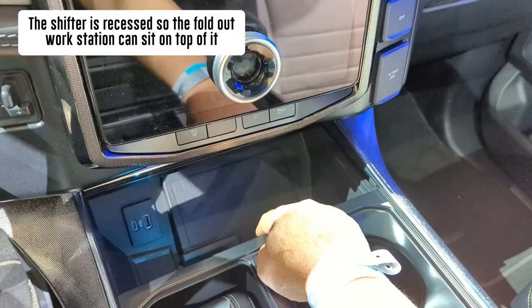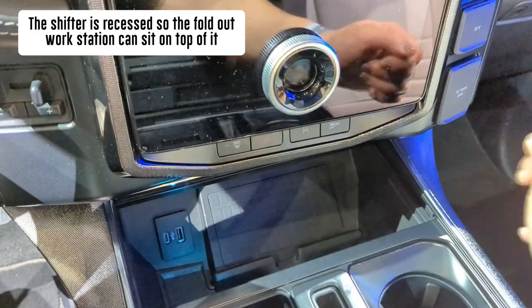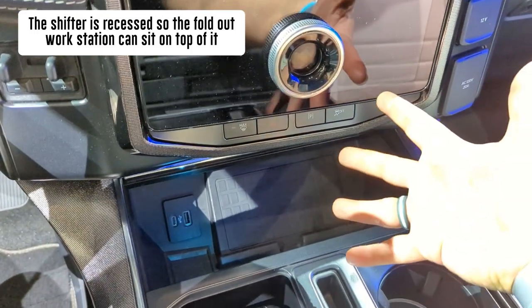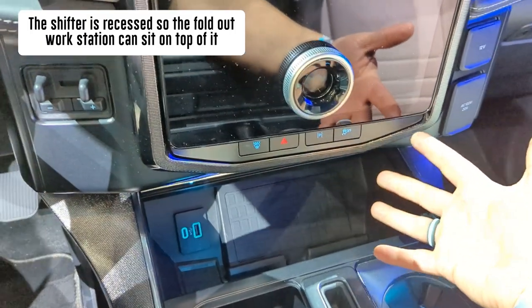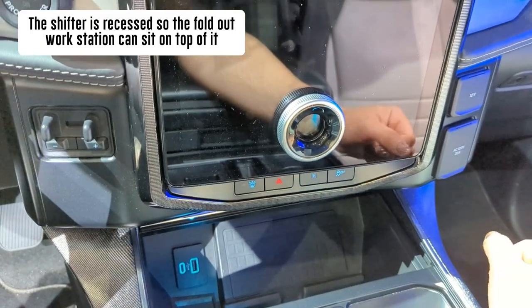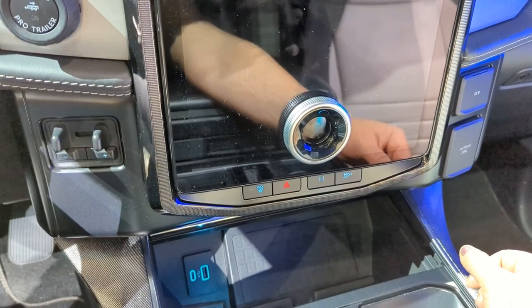That is a charging pad, which is actually really cool. I wish I could demonstrate with the phone that I'm currently filming with, but I can't. And that's B&O — a B&O sound system as well.